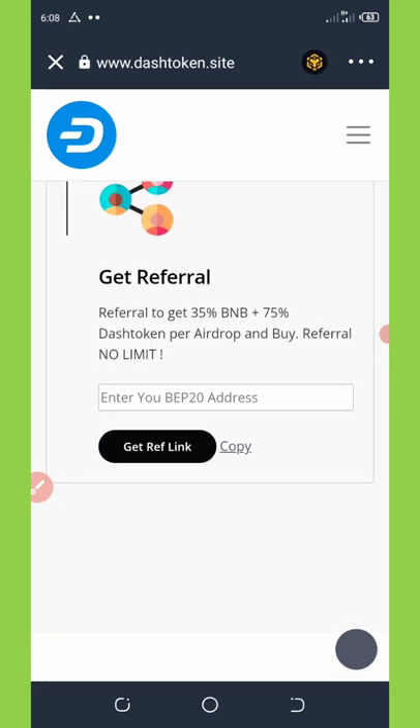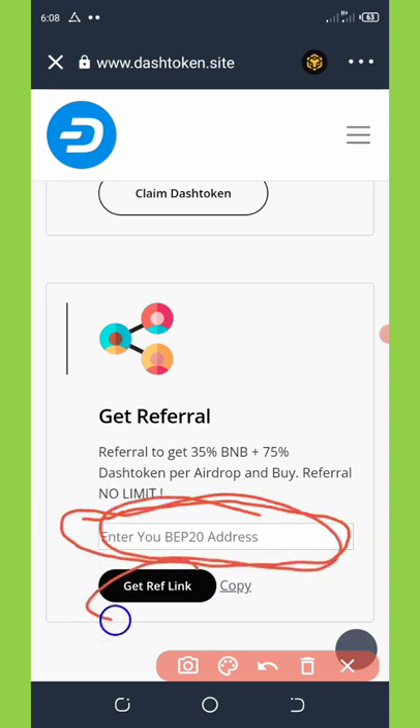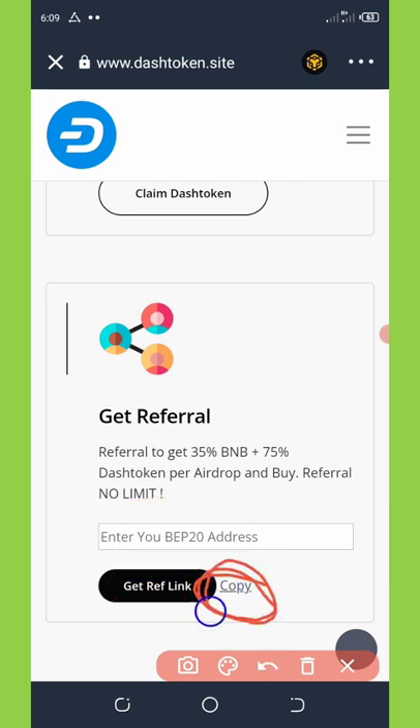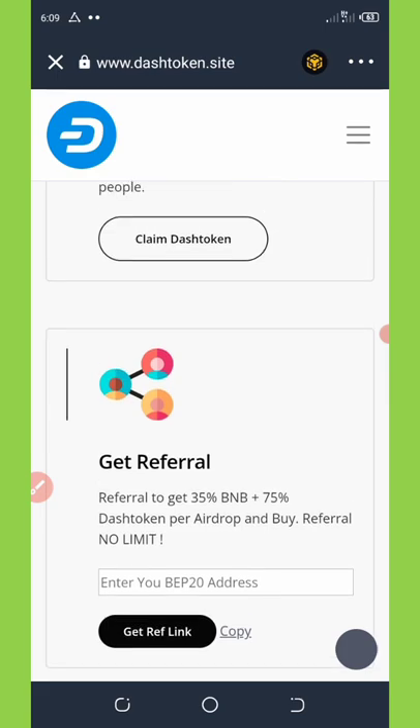Another way to earn is by referring friends. They're giving out a free 35 BNB and 75 Dash tokens for each person you refer who buys tokens with your referral link. To get your referral link, copy your BNB Smart Chain address, paste it in the field provided, and click 'Get Referral Link.' Then click copy and share your referral link with friends on social media like Facebook, Instagram, or WhatsApp to earn commissions.